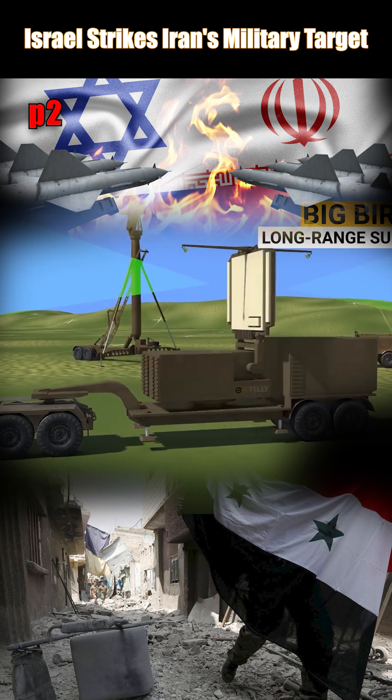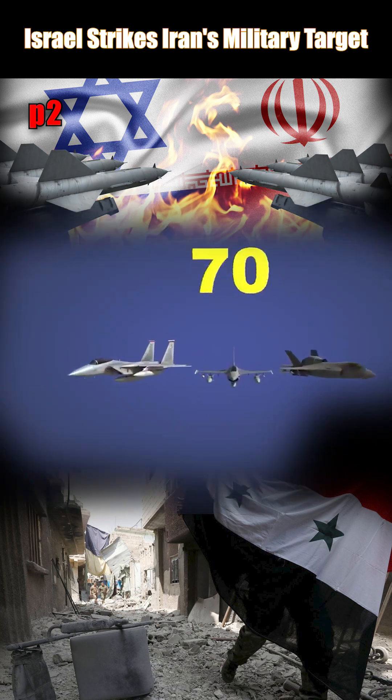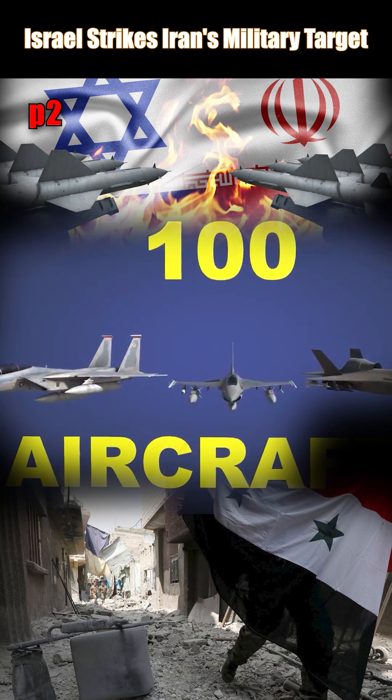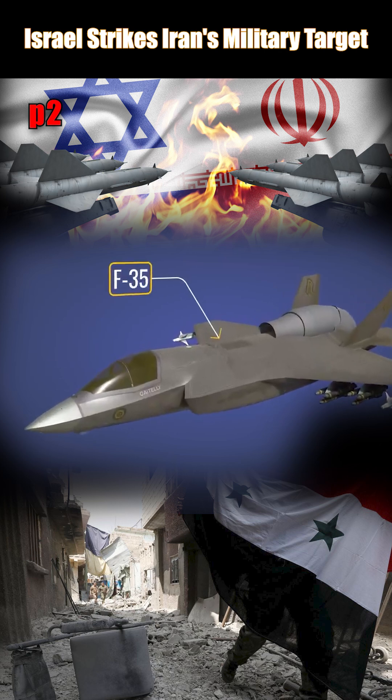We'll also look into how this air defense missile works and the strength of the Iranian air force. Let's first look at the Israeli fighter jets used in the operations. The tip of the spear are the 5th generation F-35 fighter jets.